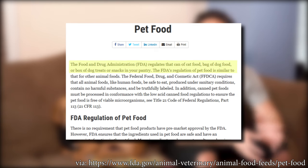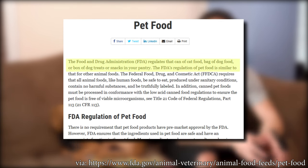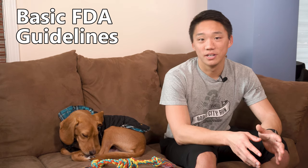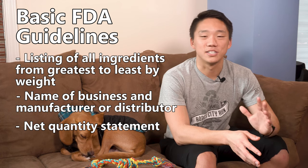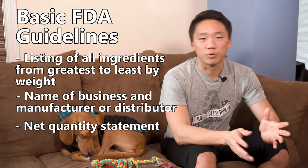Pet foods in the United States are regulated by the FDA, and generally speaking, when it comes to the images on the packaging, the rules are pretty open. While manufacturers have to follow basic guidelines such as listing the ingredients, the distributor, net quantity, etc., there's room for the rules to be bent.